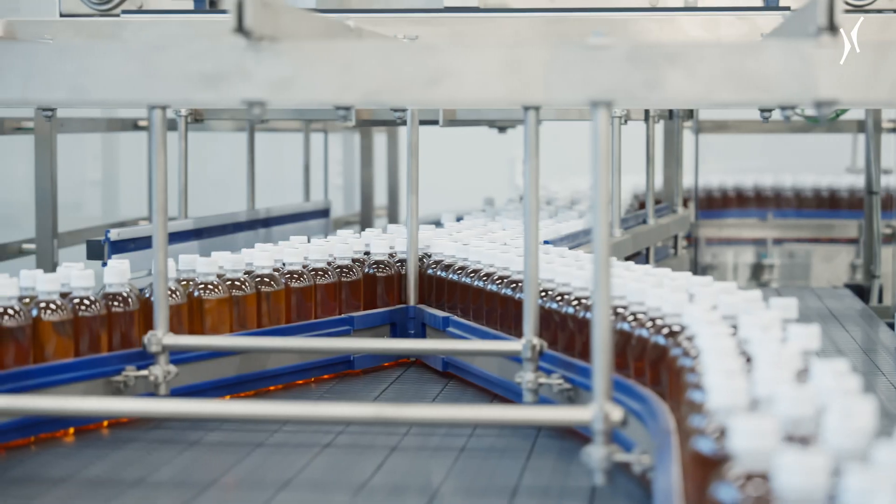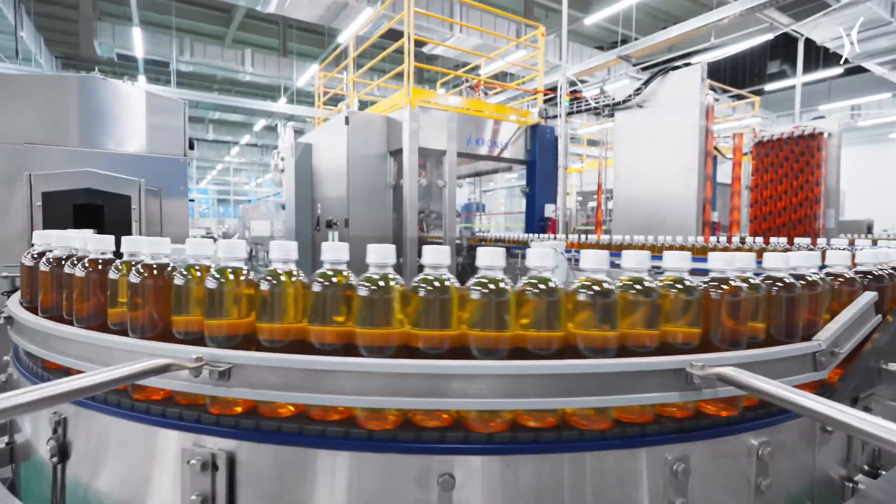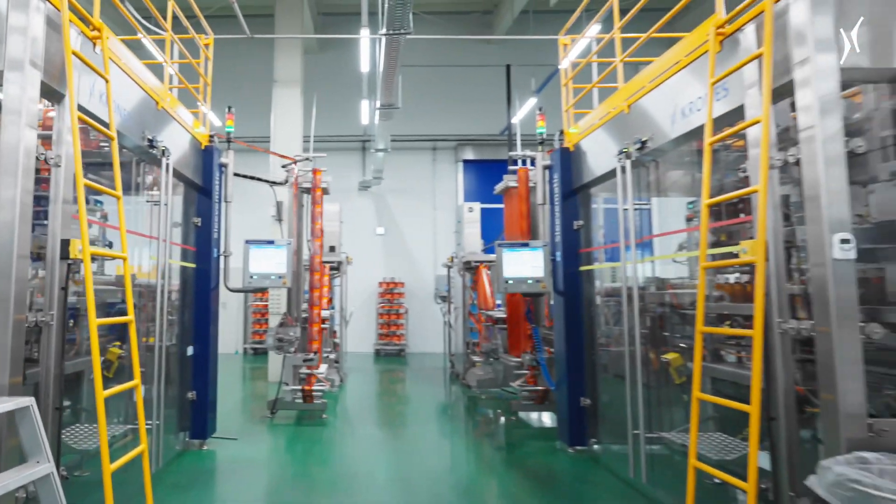The dry end and the filling kit are separated from each other. In order to achieve the desired high speed, two labellers work in parallel.